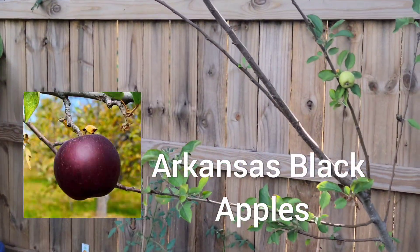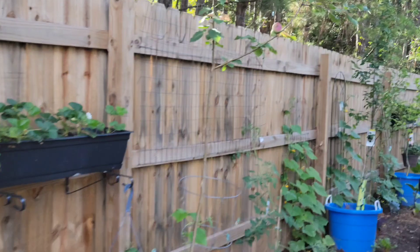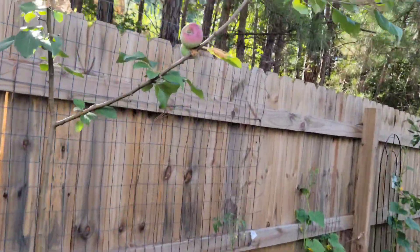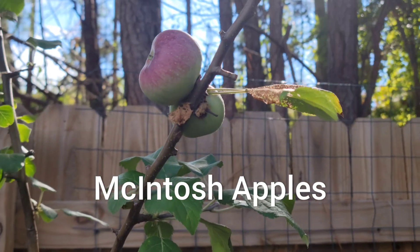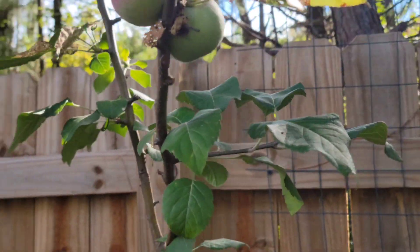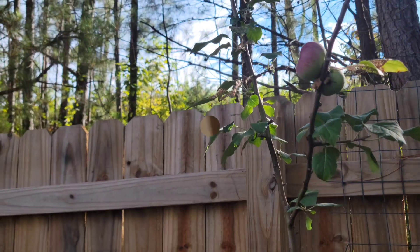Arkansas black apples — peek-a-boo! And then over here, Macintosh apples. We had three, but a squirrel got lucky. Tree cousins.